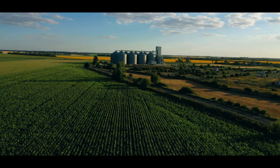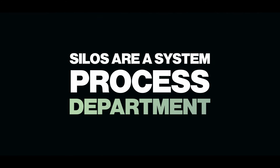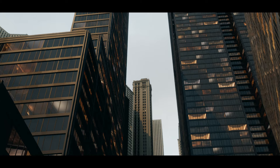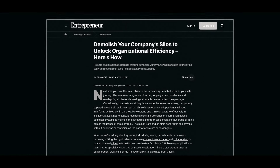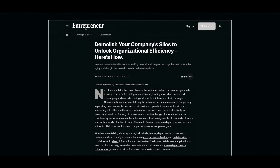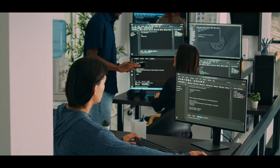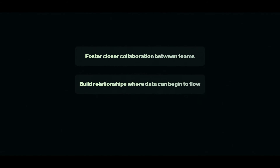What are silos? Silos are a system, process, or department that operates in isolation from others. Growth hacking needs data — you and your team need to have an understanding of the challenges and bottlenecks that occur at different stages of the product lifecycle and customer experience. Most companies, unfortunately, operate with silos where information is compartmentalized. This will limit what you can achieve, because you will face gaps in what you know, and you will limit the insights that other departments may have and their skill sets. Therefore, you need to start fostering closer collaboration with other departments and build relationships where data can begin to flow — and this means you need to work on building a growth team.